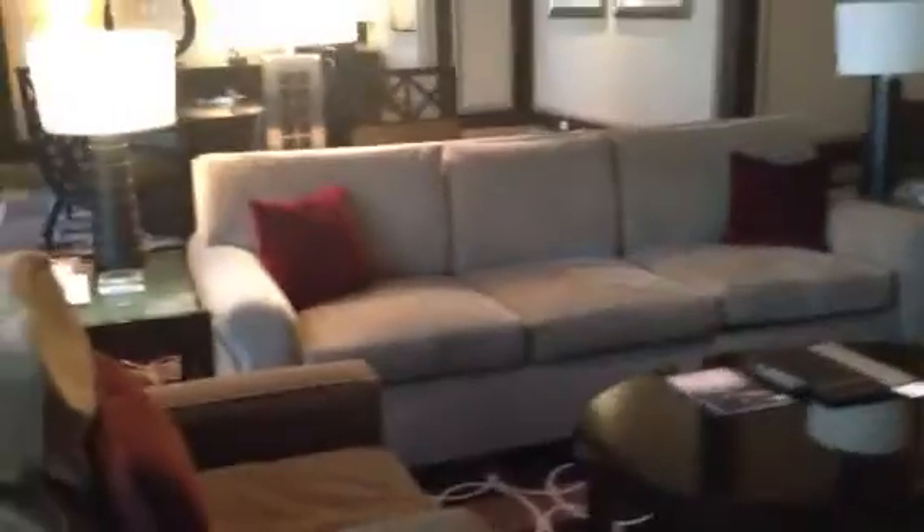Now here's a full view of the sitting area — sofa, sitting area, dining area. And again, the wet bar. We were inside the wet bar before; now this is facing it, the front of it.